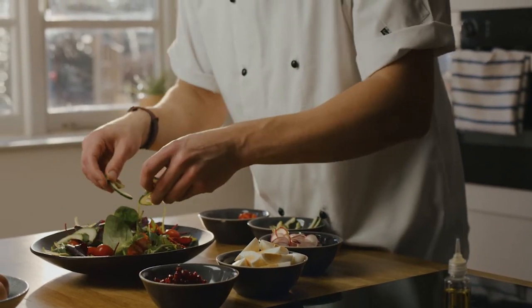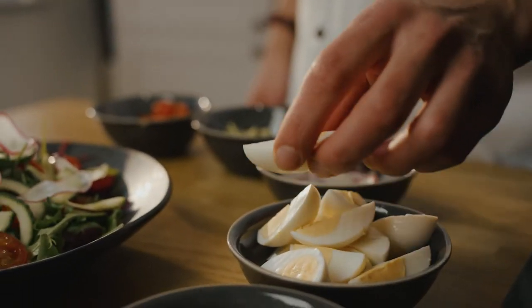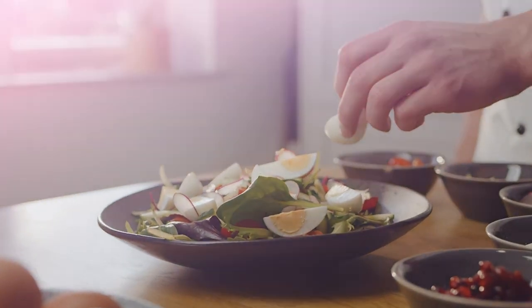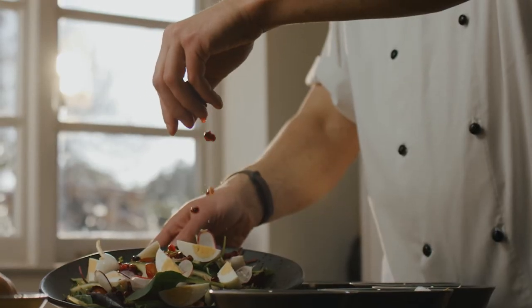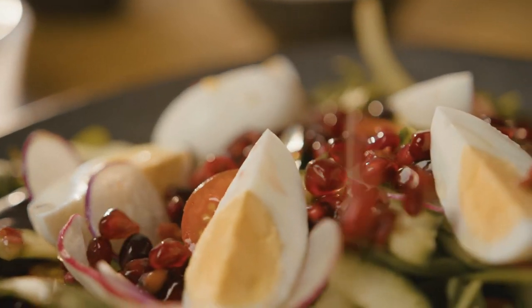However, many chefs aren't aware of how these products can help speed up their workflow within the kitchen. So here's an example of how they can be used to make a delicious crisp salad topped with sliced boiled eggs.